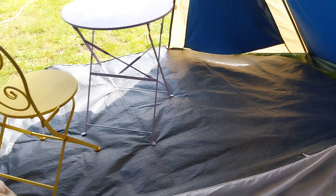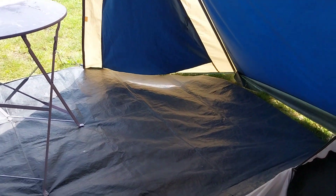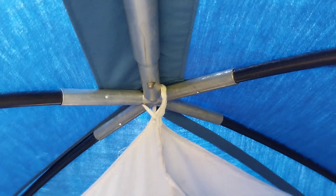Out here we've got some nice usable space and I'm now standing up completely at head height and not anywhere near the ceiling. Outside we've got that nice usable porch space. We've got a bendy pole tent which connects into a metal star-shaped system.